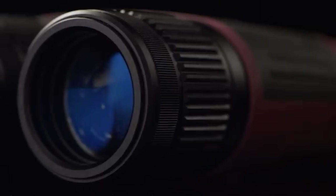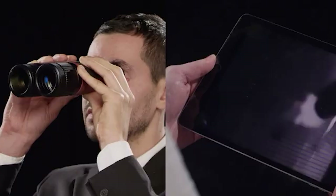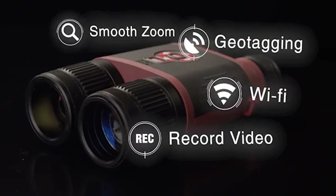Whether you're a hunter, nature observer, or security professional, choosing the right thermal binoculars can enhance your visibility and awareness.